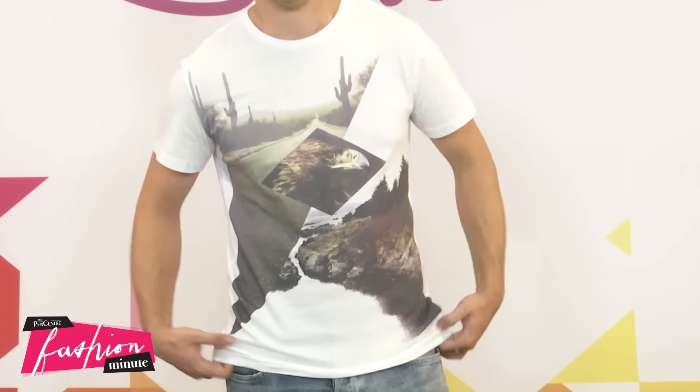Replace last year's t-shirt with a retro-inspired tee. Vintage printed tees are all the rage this fall and a hot commodity among the trend-setters out there.